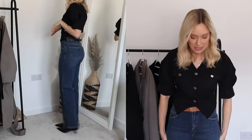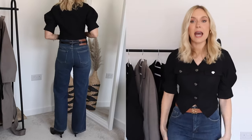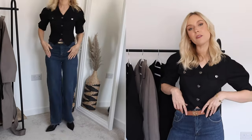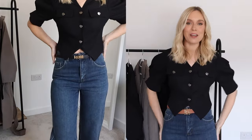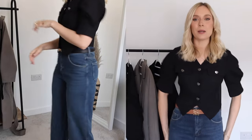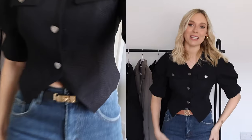These jeans are a gorgeous deep blue colour, perfect for autumn. They are so soft and really not crunchy and hard like a lot of other denim. They're lovely and wide fitting — they don't really feel like you're wearing jeans, more like a comfortable pair of light tailored trousers. I have styled all of the pieces in today's video wearing these jeans.